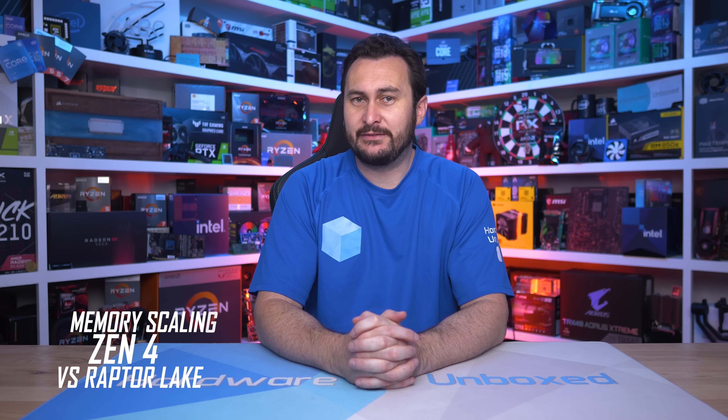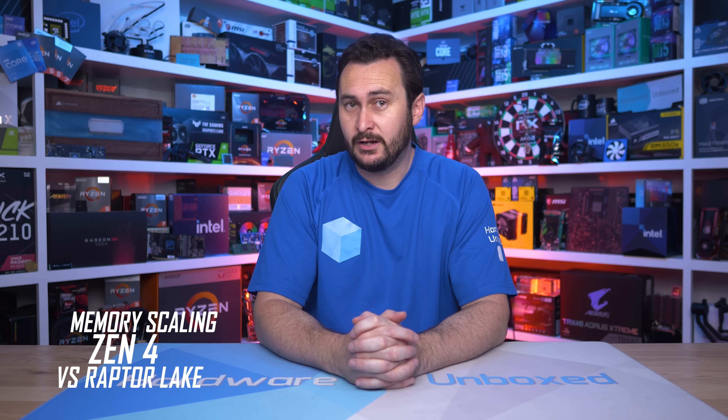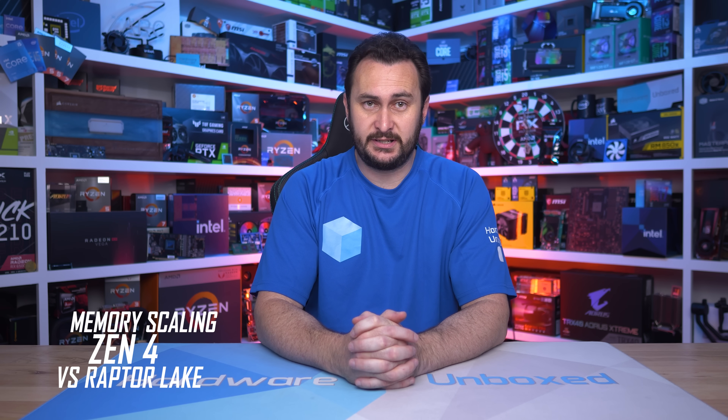Welcome back to Harbour Unboxed. Today we are taking a look at DDR5 memory scaling performance of AMD's latest Zen 4 architecture with the Ryzen 7 7700X, and I'll be comparing it with Intel's Core i9-13900K.